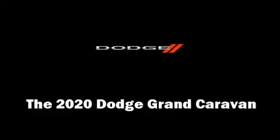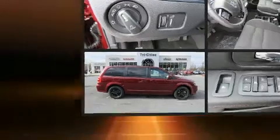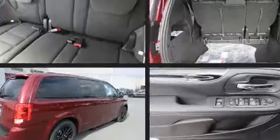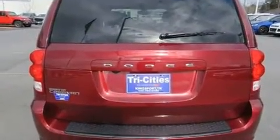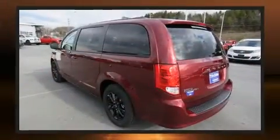You can expect a lot from the 2020 Dodge Grand Caravan. This seven-passenger van stands out among competitors in its class. It features a front-wheel drive platform, an automatic transmission, and a refined six-cylinder engine.